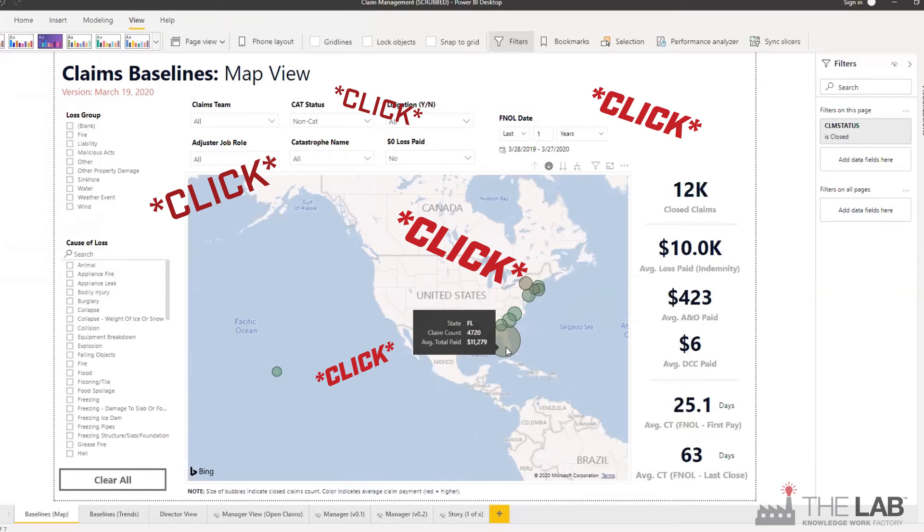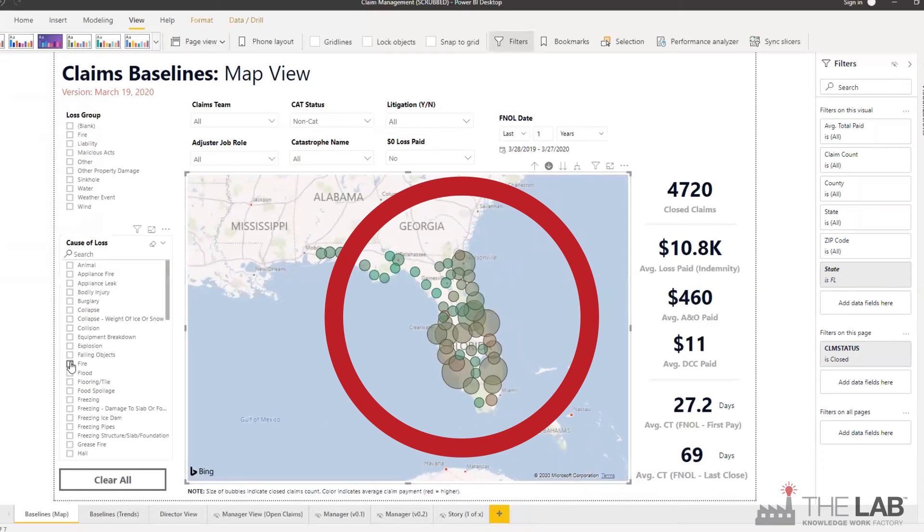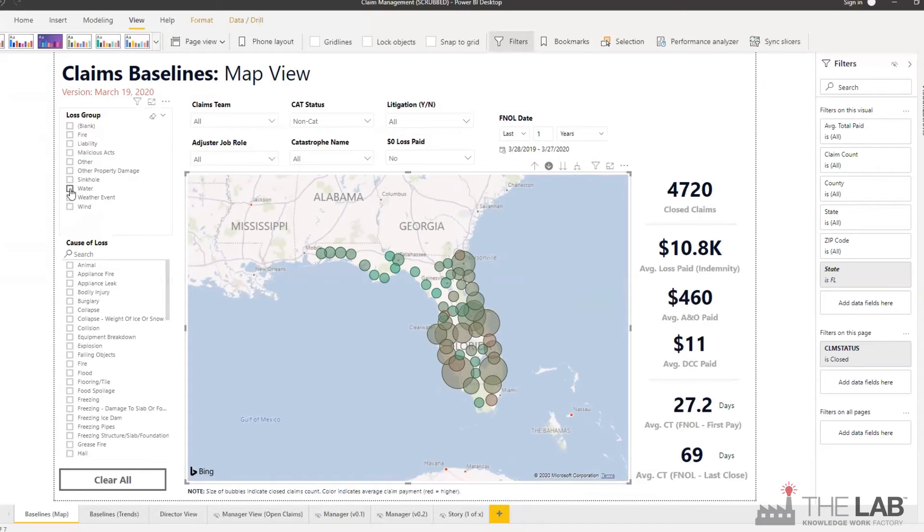Now let's drill down to the state of Florida. Look at all the claims — each dot is a county. Let's click more filters.